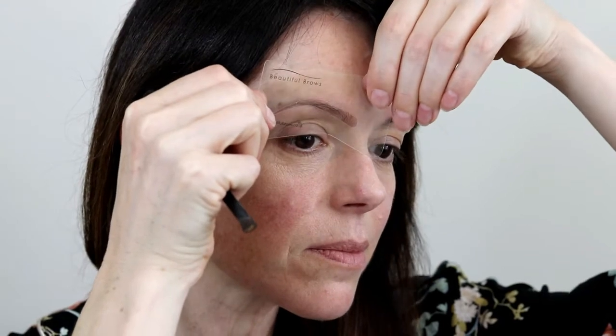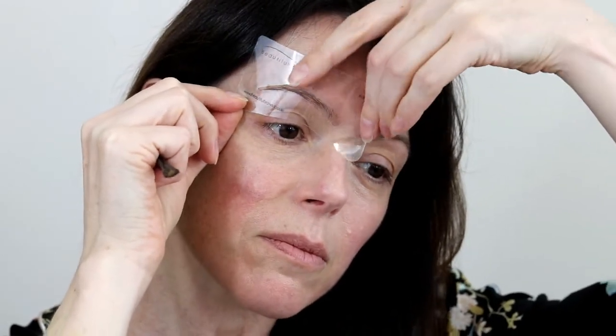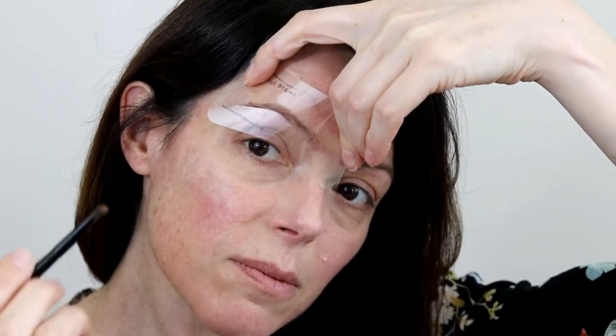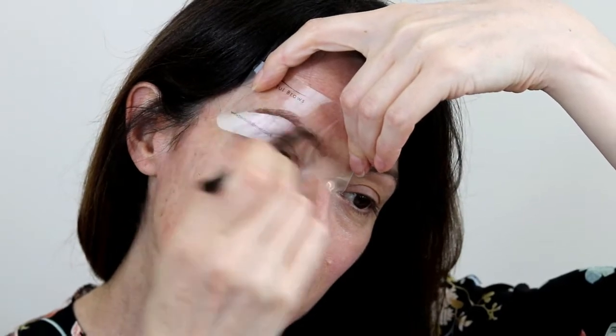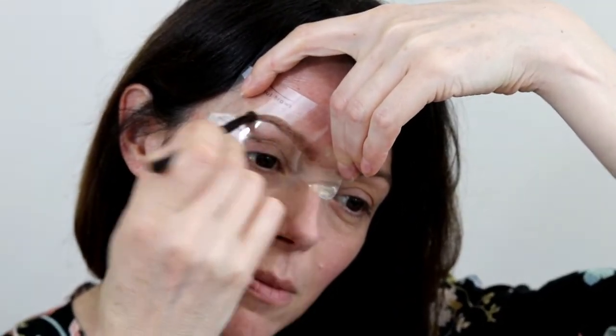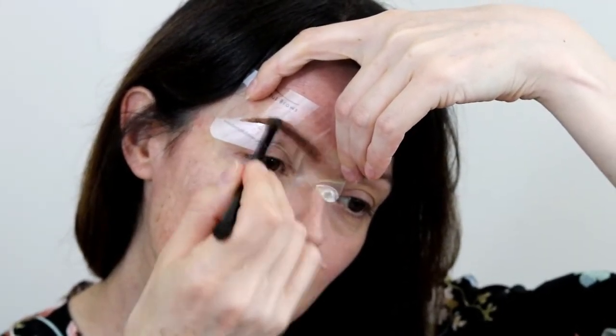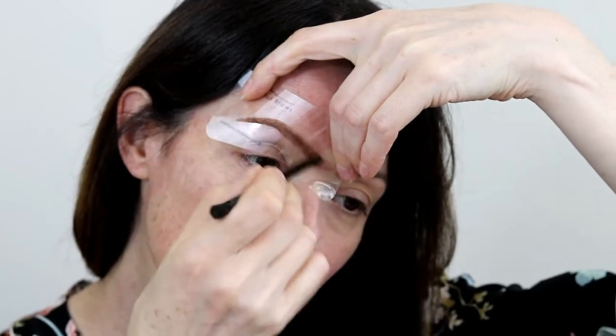My eyebrows are very sparse these days. I still get the odd strays lower down that ruin the shape, so I need to take those out. This beautiful brows kit comes with everything that you need — all the different eyebrow shapes, tweezers, and the brush as well. But you don't actually have to do this to have the no makeup makeup look; if your eyebrows are nice and shaped and full, then don't bother.